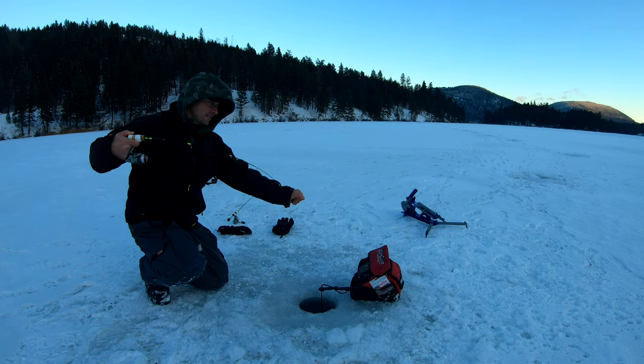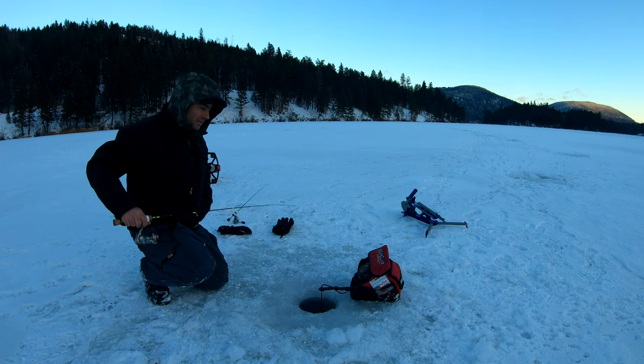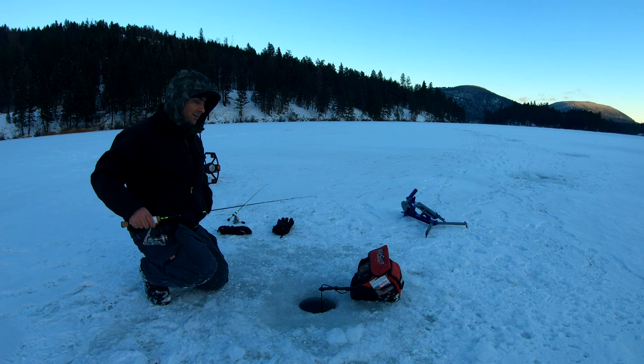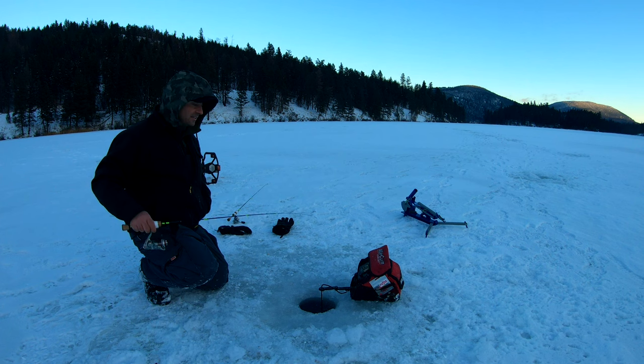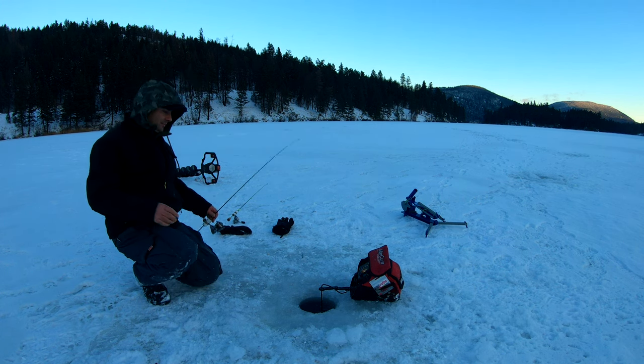Now that it's evening and the light is dying down, I'm hooking into some fish with the slab wrap. It's quite cold and my batteries are dying fast. I've hooked into a few really nice rainbows — one got off in the hole and a couple others got off on long-line releases. There are some big rainbows in here. These rainbow trout fight really hard. I got one off camera — about 52 centimeters.